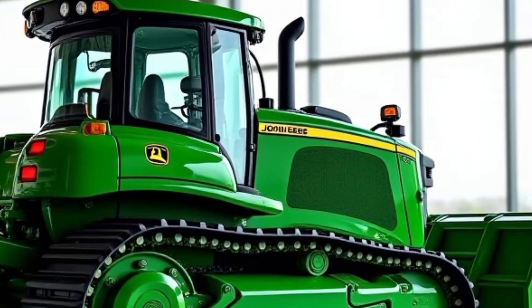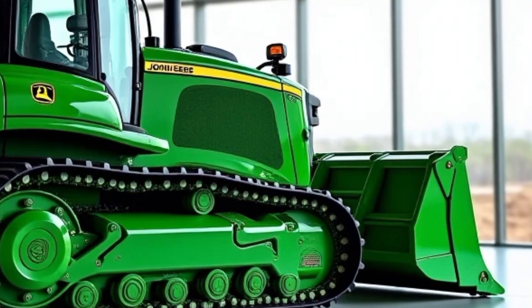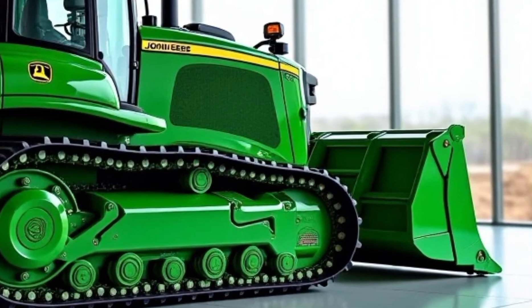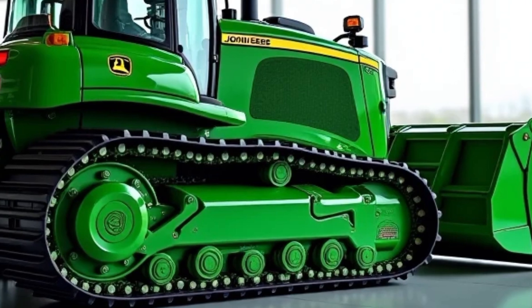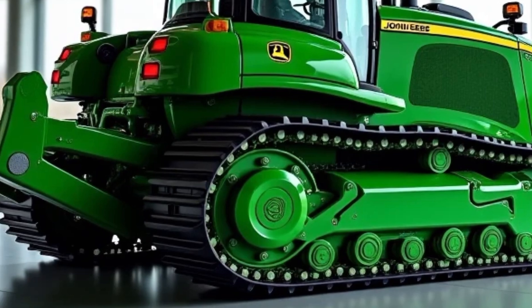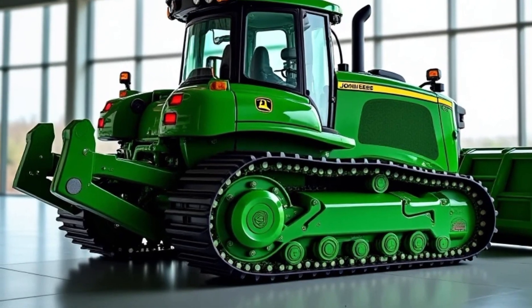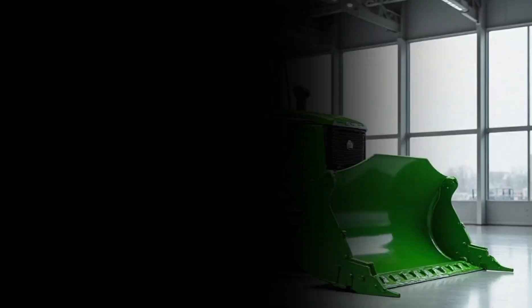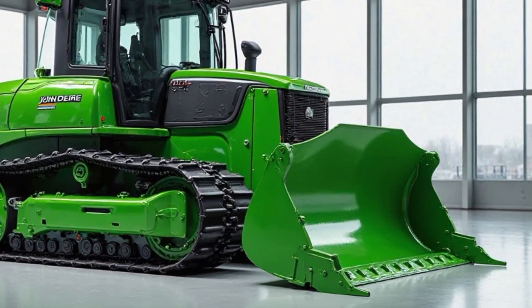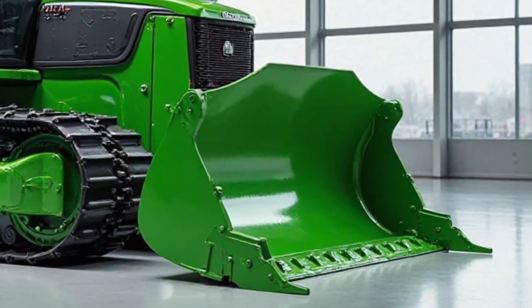Here's the kicker: Deere is now offering over-the-air updates for its Smart Grade systems. That means the machine improves over time — you don't have to take it to a dealer or schedule downtime for upgrades. As long as it's connected, your 850 can receive performance enhancements, bug fixes, and new features, all while parked at the job site.